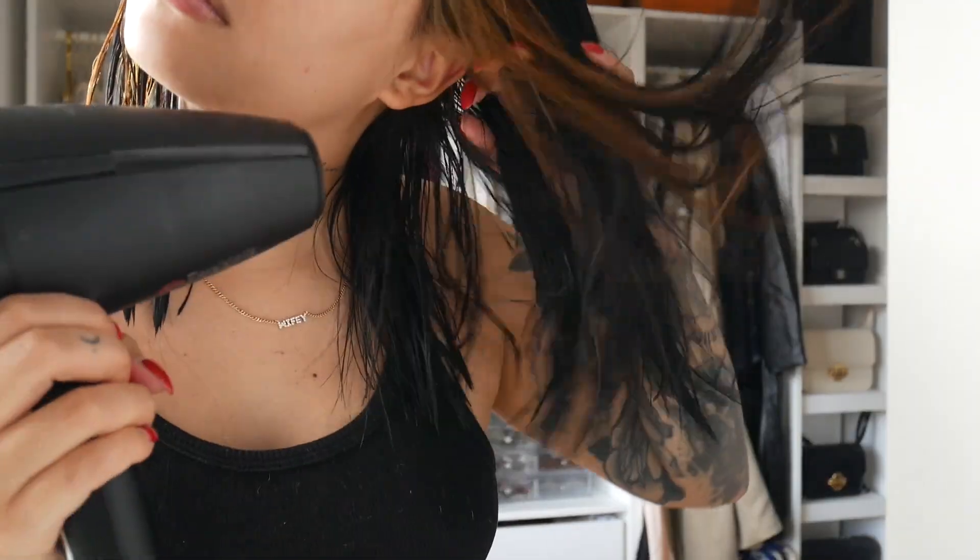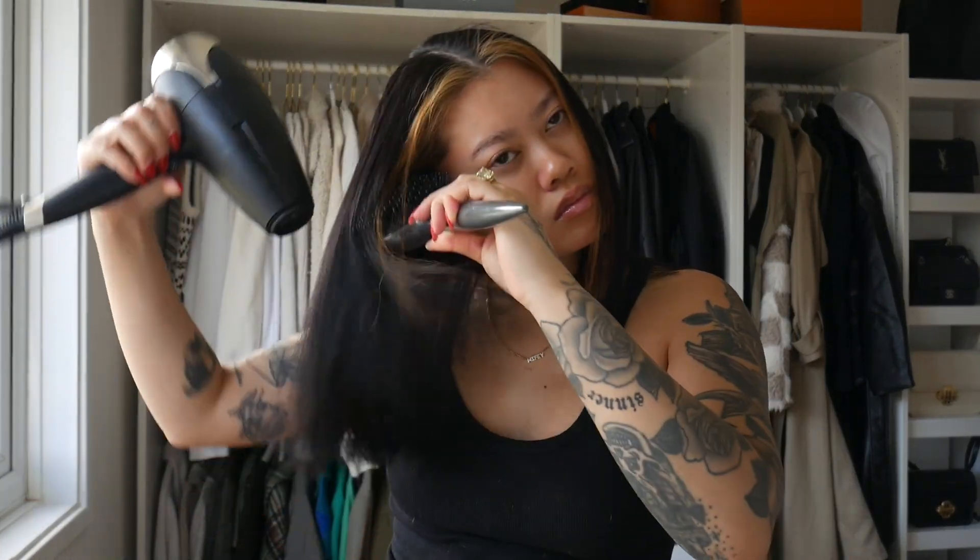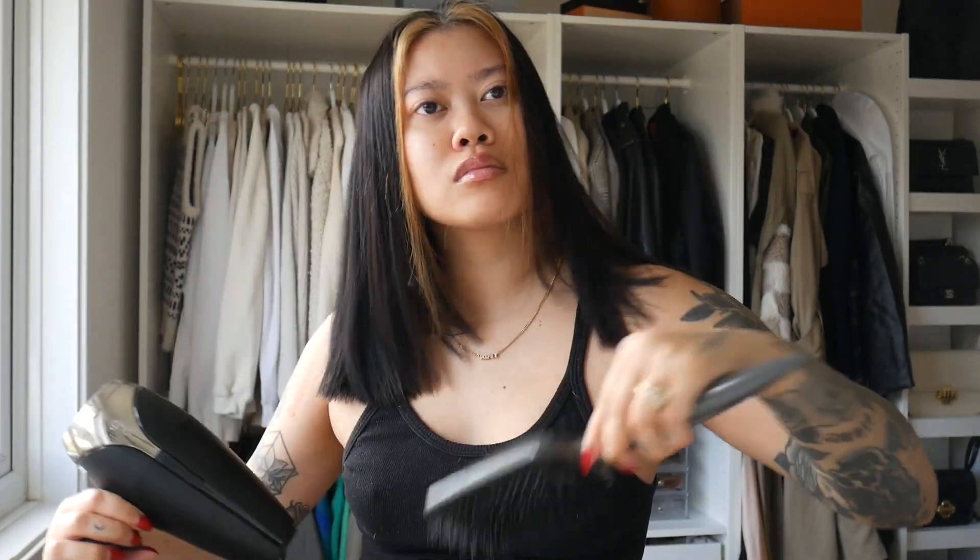And that is it guys — that is my Sunday self-care routine. I hope you guys enjoyed this video and I will see you guys very soon. Thanks for watching! Bye!